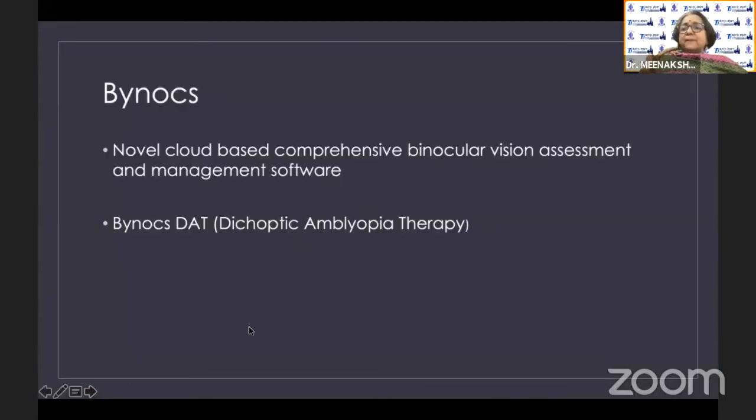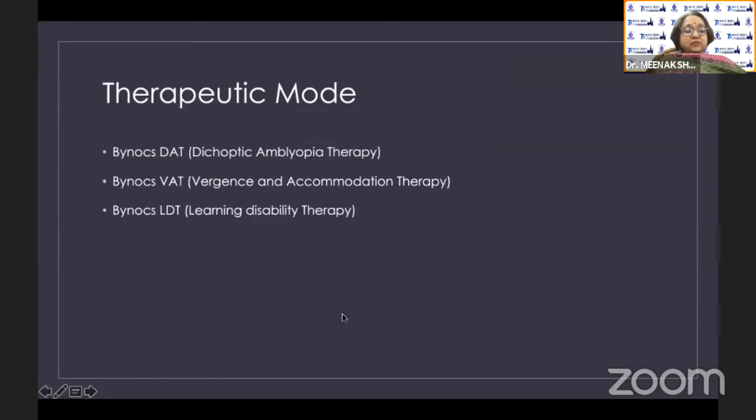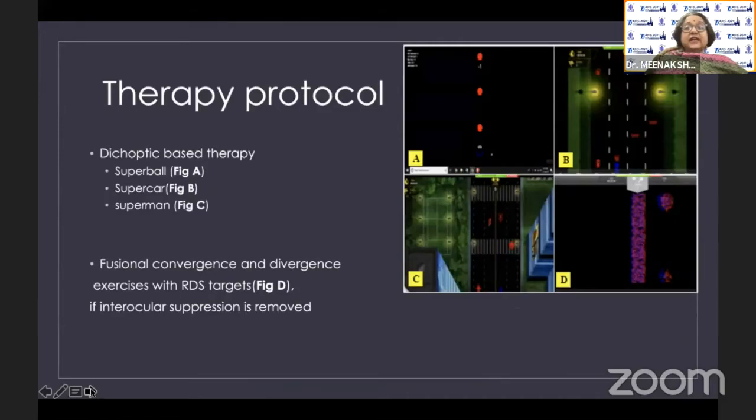The next important therapy now offered at many institutes is dichoptic training. I want to highlight Binox, a novel cloud-based comprehensive binocular vision assessment and management software. We are particularly interested in the Binox DAT — dichoptic amblyopia therapy. The patient uses anaglyph glasses to play games; color saturation of the fellow eye is kept low to facilitate binocular summation. Size and speed of the target improve based on performance. It is effective in patients with anisometropic amblyopia as long as there is no large strabismic deviation. The Binox screen has several therapy protocols so children don't get bored, and fusional convergence and divergence exercises are also included.